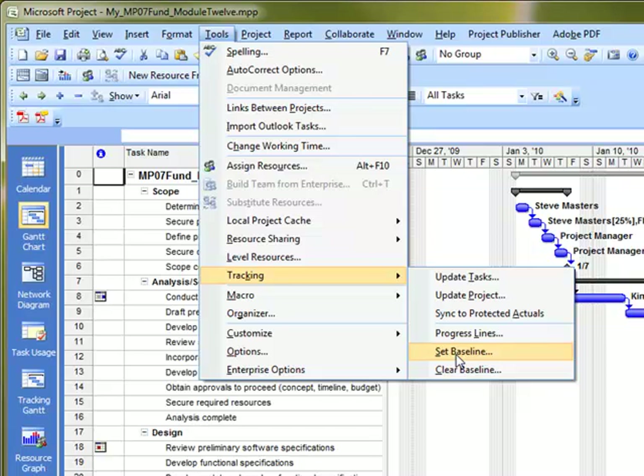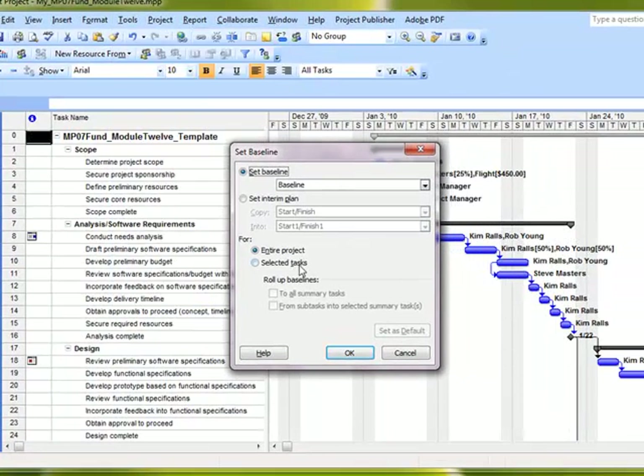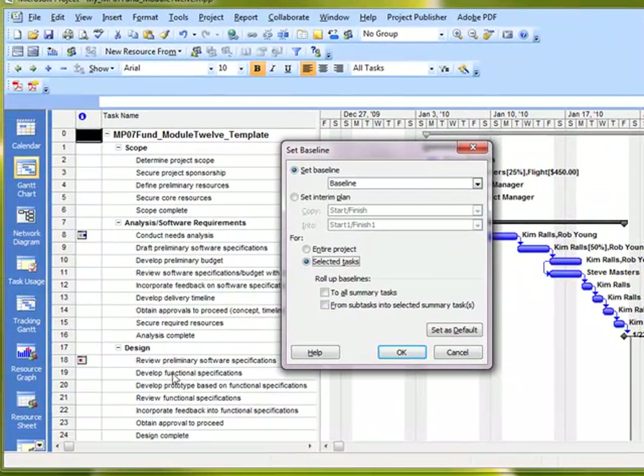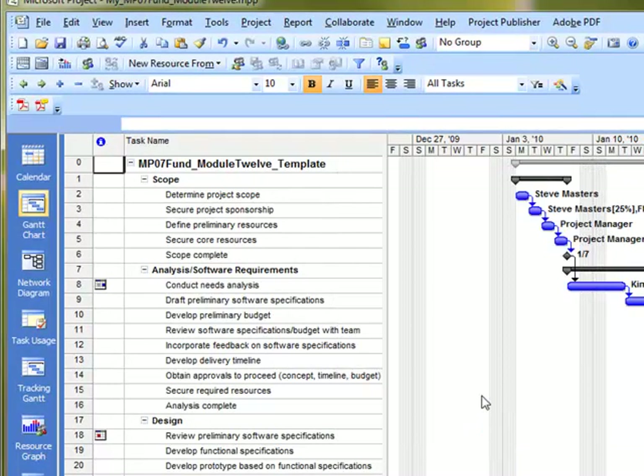You should understand that you can highlight a range of tasks before you set the baseline. When you set the baseline, you can choose either Entire Project or Selected Tasks. It's quite often the case that you don't have estimates for some tasks further down in your schedule, so you would not want to baseline those yet. For our purposes here, I'm going to do the entire project and click OK — I've captured the baseline.